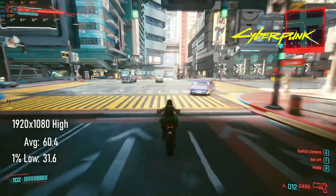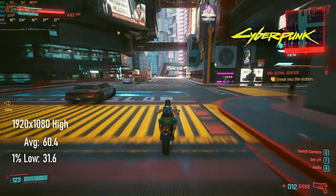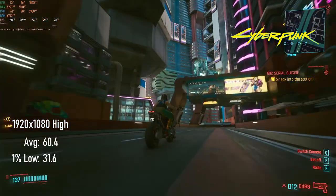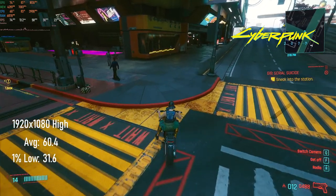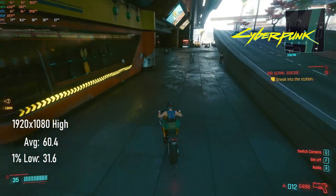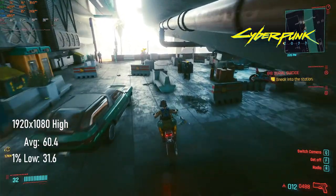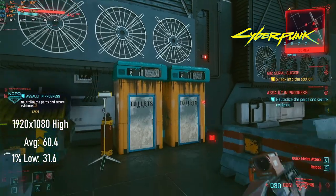This is a pretty respectable showing for Cyberpunk. On 1080p high settings, I saw averages of about 60 FPS with 1% lows hovering just above 30. Playing with ray tracing enabled is an option, but unless combined with DLSS in performance mode, you're going to have a pretty low frame rate. And the flip side of that is DLSS performance mode at 1080p looks pretty soft.